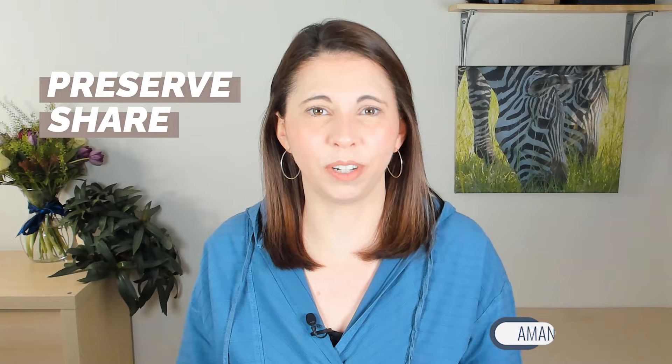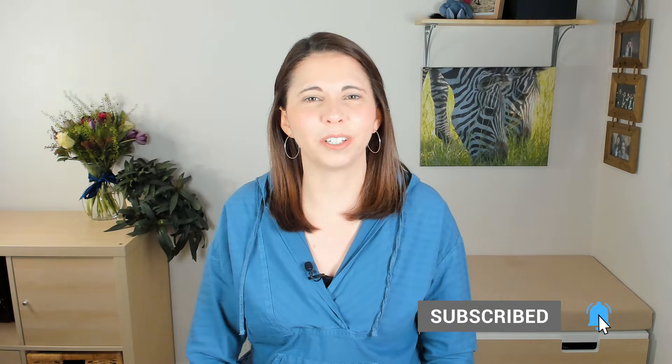Hi, I'm Amanda Littlecott, the photo organizer, and I'm all about helping you preserve and share your precious photo and video memories without getting overwhelmed. If you're looking to rediscover life's special moments and protect them for future generations, then be sure to subscribe and click that little bell to be notified every time I release a new video.